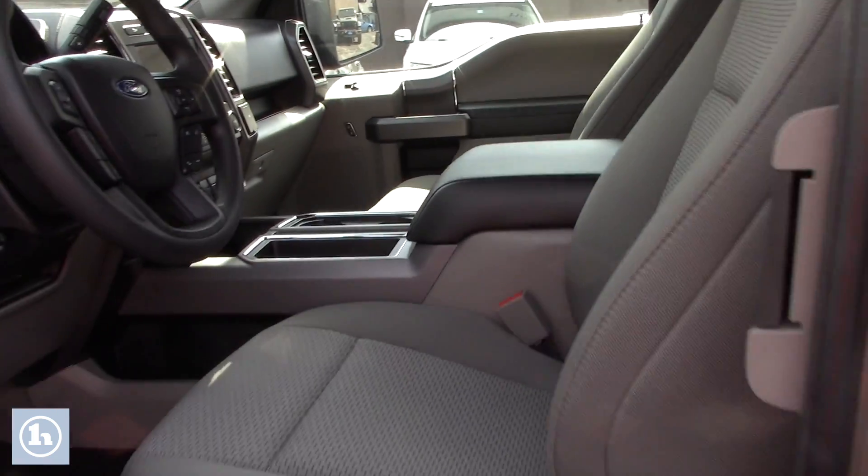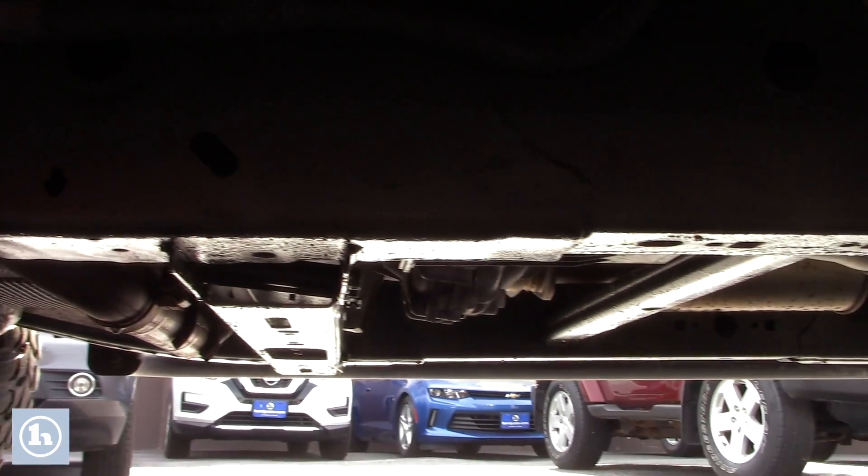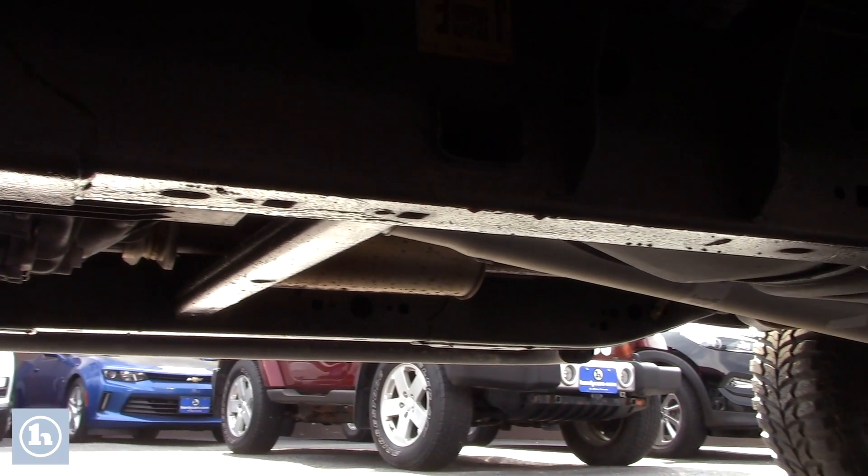I'll have my camera guy get you a good look at the undercarriage here just to see that there's very little rust — there's nothing on this thing at all. This thing is about as clean as it's going to get. It's pretty much a truck without being a new truck.